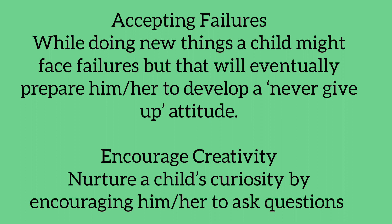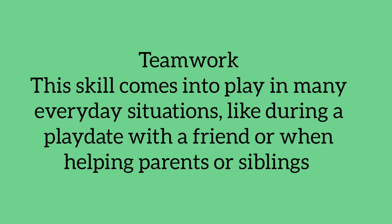Last but not the least, teamwork. This skill comes into play in many everyday situations, like during a play date with a friend or when helping parents or siblings.